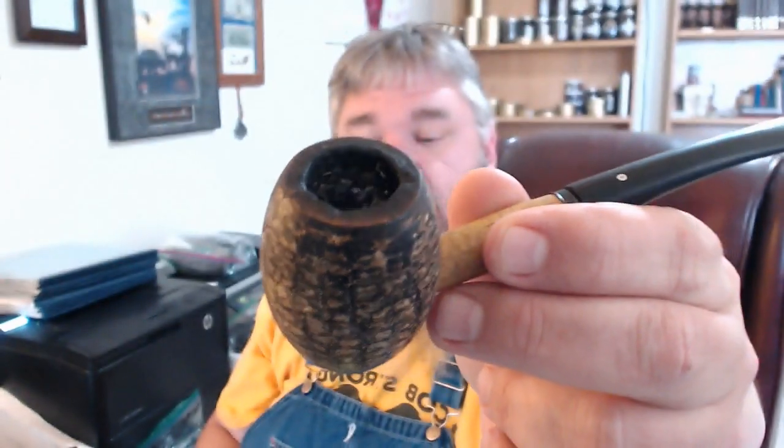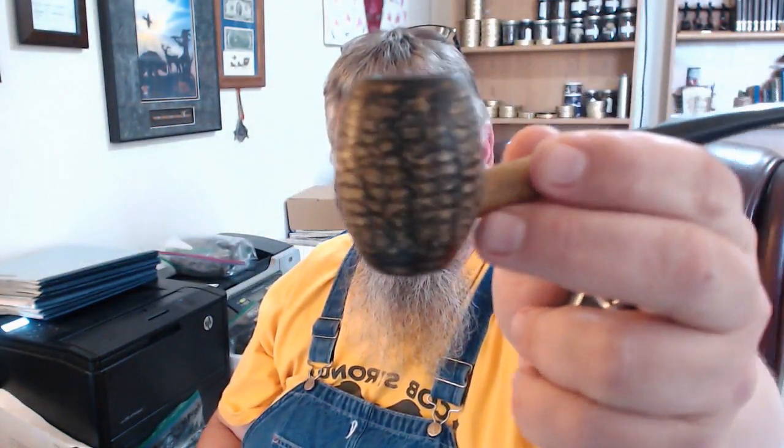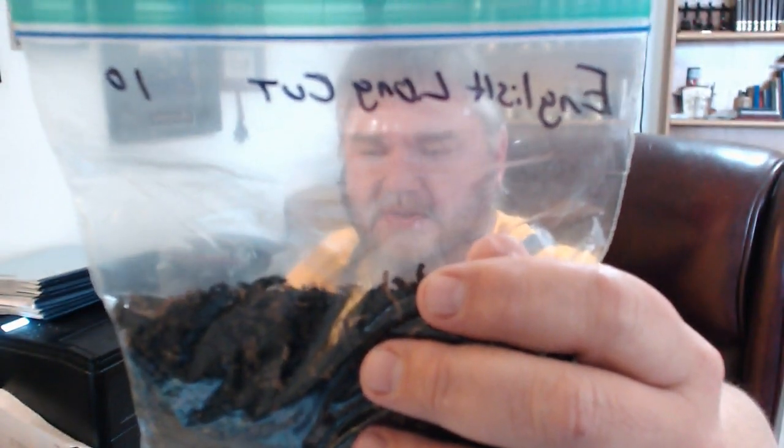Hello YouTube and the YouTube pipe-smoking community. I guess we ought to start out with some housekeeping. I've got the old man, the country gentleman, the very first cob that I ever purchased. In it, which is the subject of today's video, is a house blend called English Long Cut.